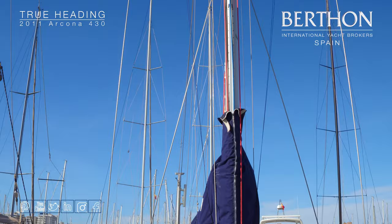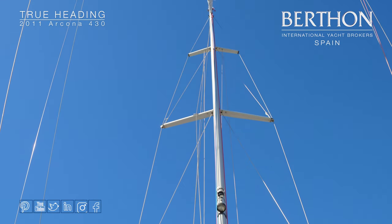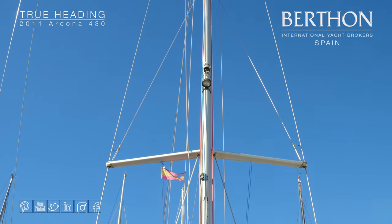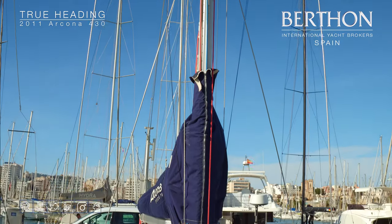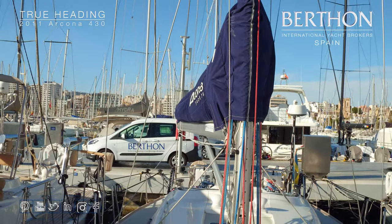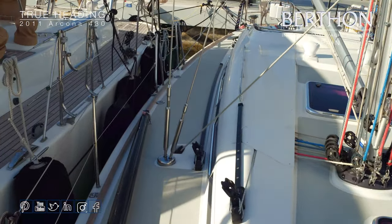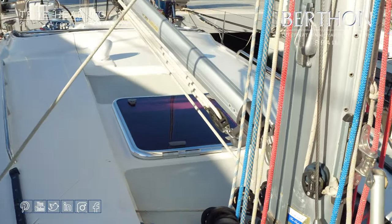Looking up the rig, she has an aluminium fractional rig with three spreaders. The mainsail is slab reef, and we have lazy bag and lazy jacks, making it really nice and easy to use short-handed. All the running rigging is led back to the cockpit, with a nice arrangement of blocks at the base of the mast. She has rod rigging and a Seldén vang.